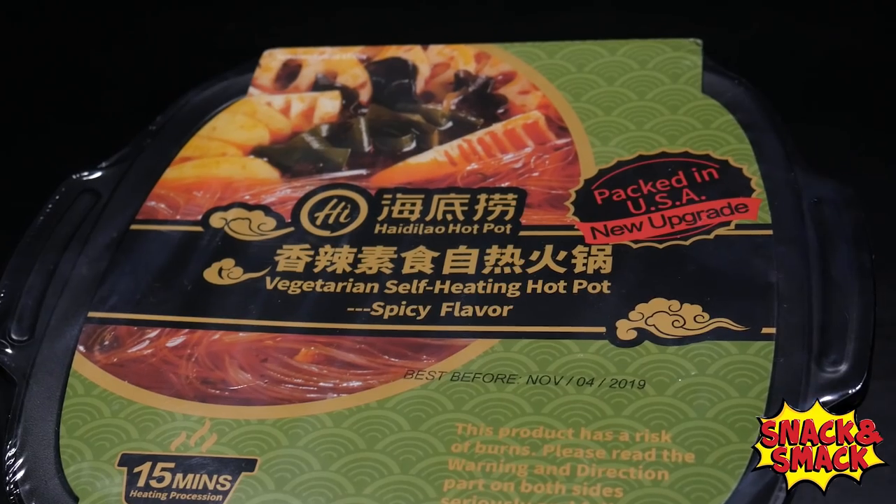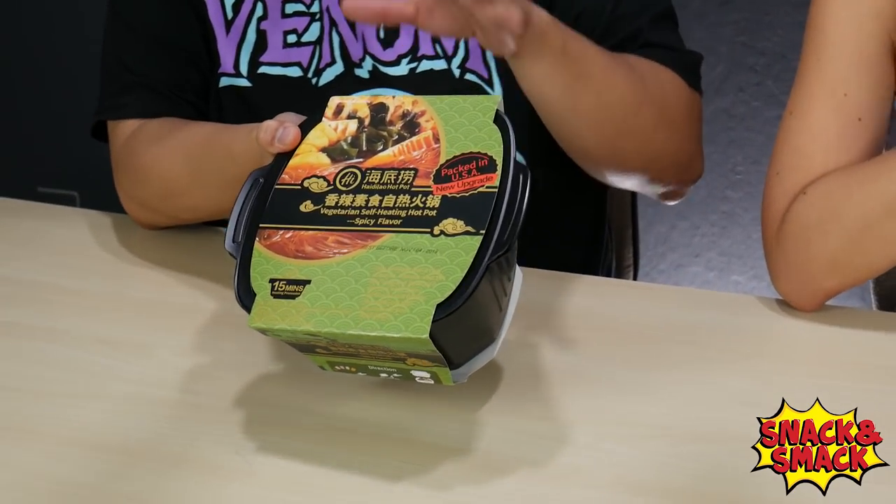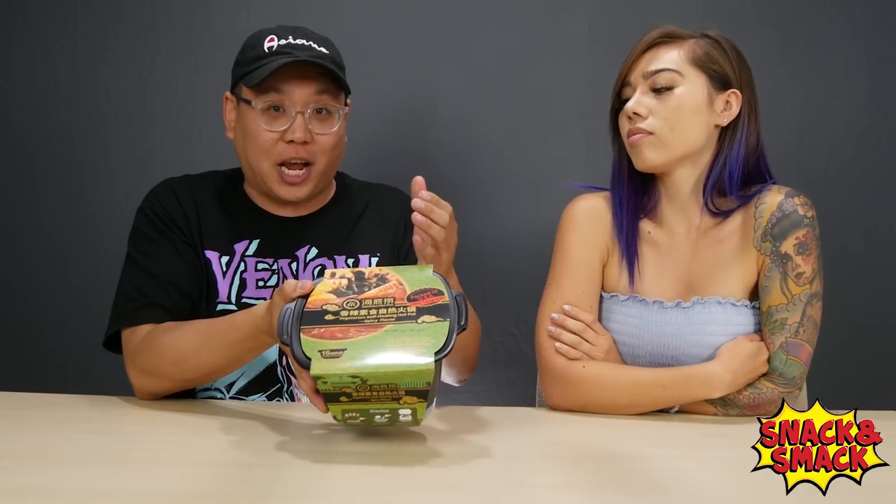Let's check out what's on the inside. This is a vegetarian Hot Pot — there are different styles though. This one's made by Heidi Lau. Heidi Lau is a very popular Hot Pot spot in China, and I actually went to the flagship store in Beijing recently. It's so cool because the one in Beijing has a lot of robots that serve you food. It's wild — it's like the Jetsons.